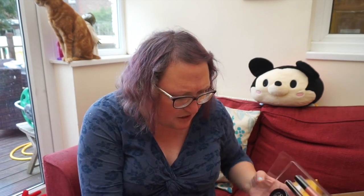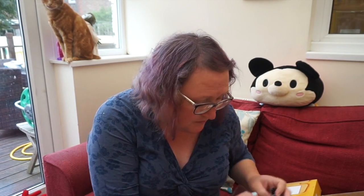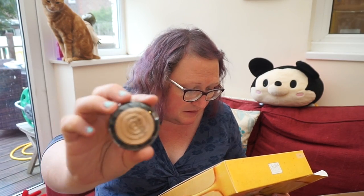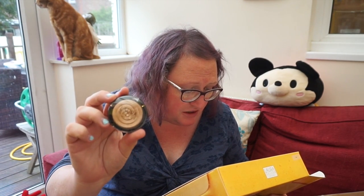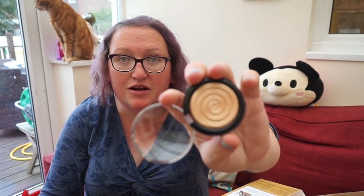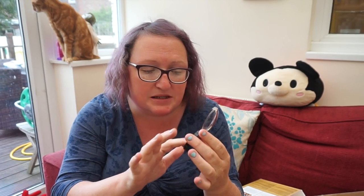Now I have a new product I've not had before from Laura Geller — it's their Baked Gelato Swirl Illuminator. Let me have a look at the back of the box to find out what it does. You put this on your cheekbones and the corner of your eye for a subtle glow. I love the presentation of their products — that is so pretty.